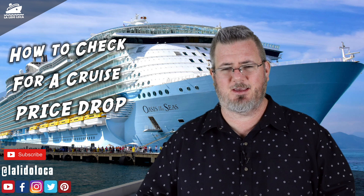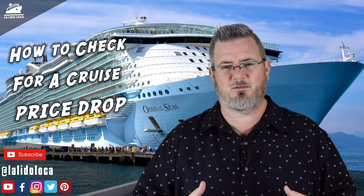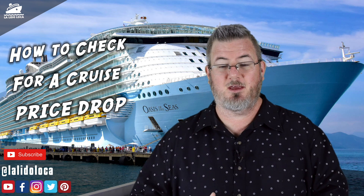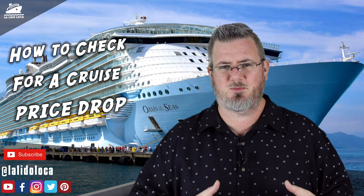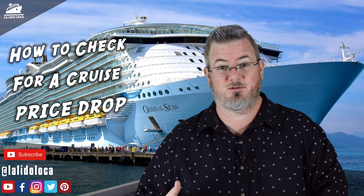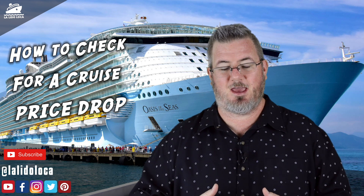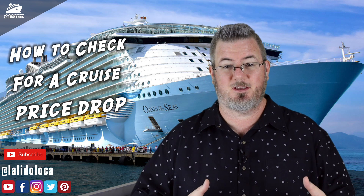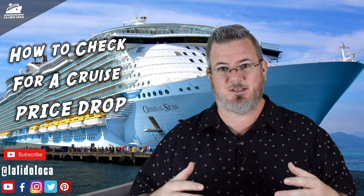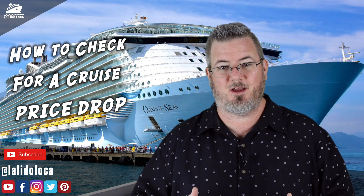It's a question that every cruiser should be asking: has the price of my cruise gone down since I booked it? Cruising is one of those industries where prices fluctuate based on supply and demand. So it's very possible that a cruise you booked last year, if it hasn't sold well and there are more cabins available than the cruise line expected, they may reduce prices to fill those ships. And if you've already booked that cruise, you're entitled to the benefit of that price decrease. So the big question is: how do you know when your price has gone down?